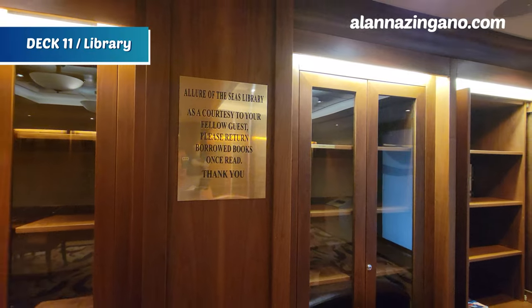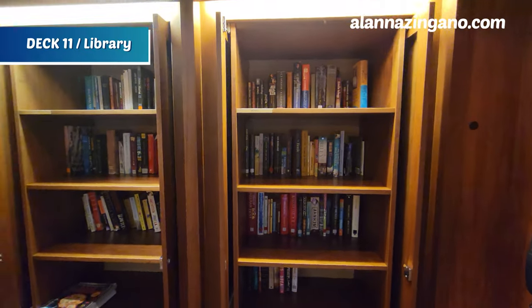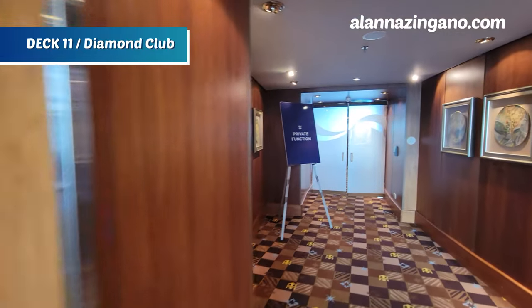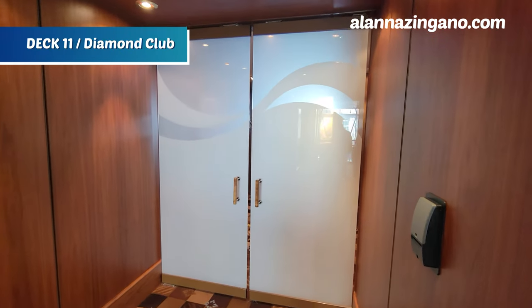Here is the entrance to the Diamond Club; there's currently a function going on so we'll have to see about coming back to this venue later.